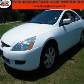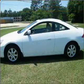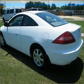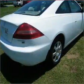Take a look at this 2005 Honda Accord 3.0 Lucie Special Edition that just came into Chuck Stephens Automotive. This two-door coupe comes equipped with many comfort and safety features including power windows, power door locks, tilt wheel, and much more.